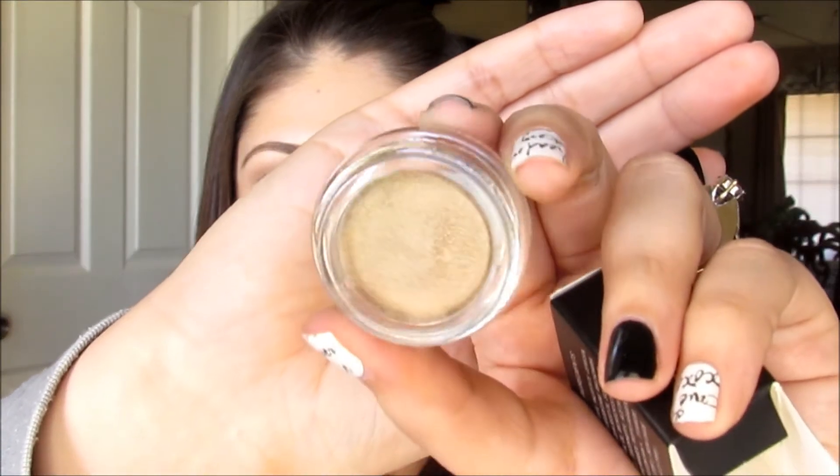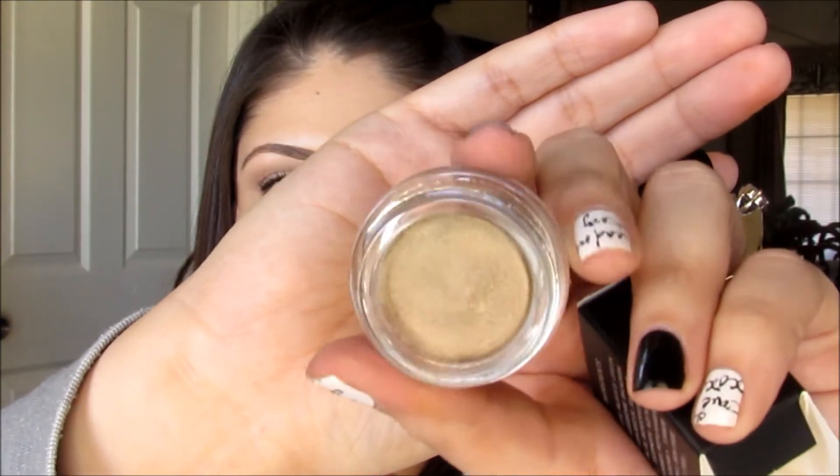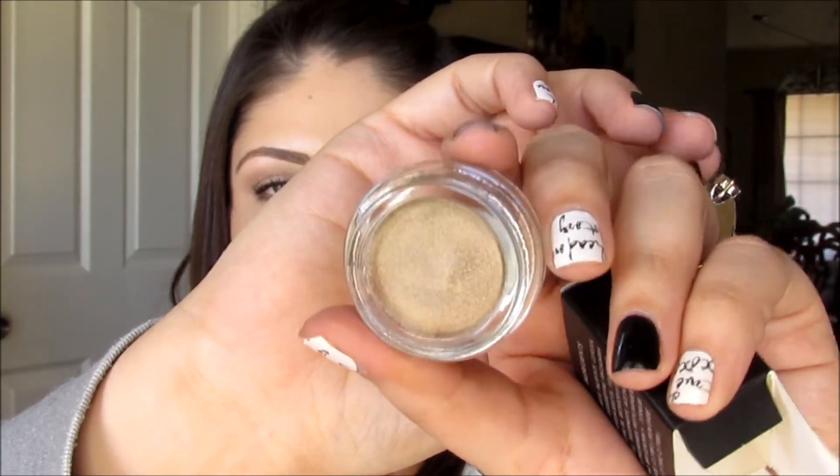The first thing I got was this Be It Bombshell Base Eye Base in the shade Submissive. It's a really pretty champagne-y gold eye base. It's not chunky glittery, so I like that a lot — perfect to just kind of throw all over your eyelid and be good to go.